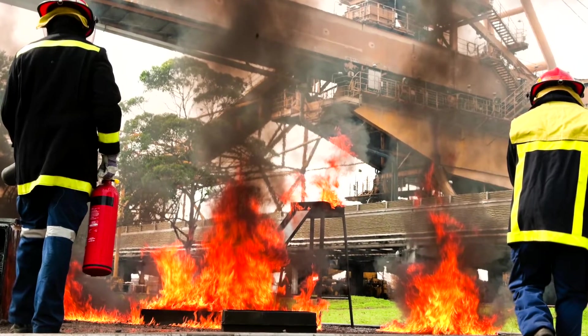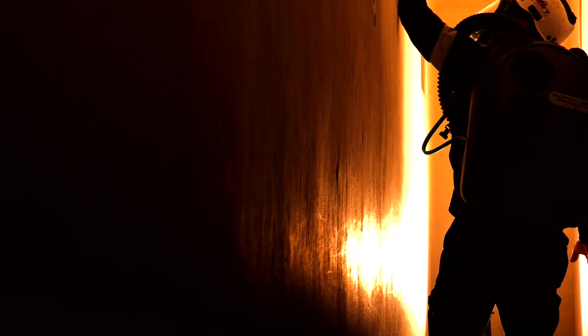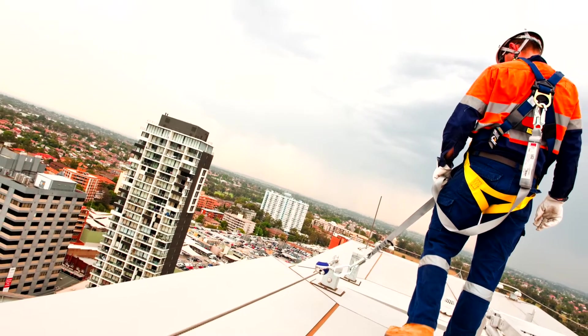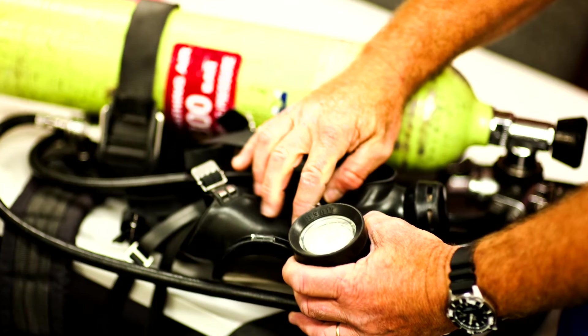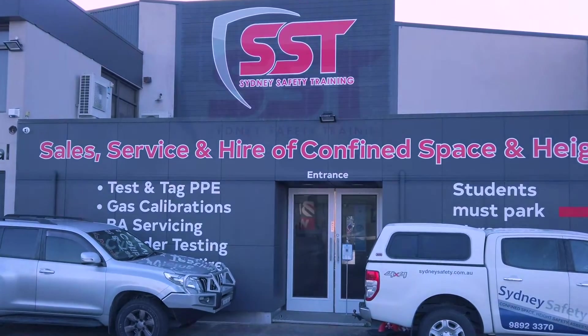Sydney Safety provide life and rescue training, life support and rescue equipment, and we service what we sell. Contact us for further information on how we can assist you.